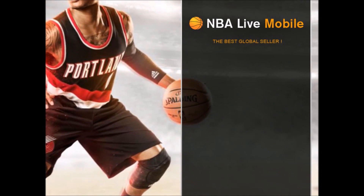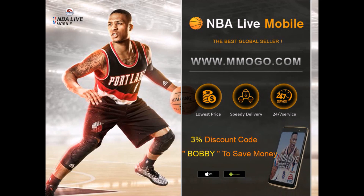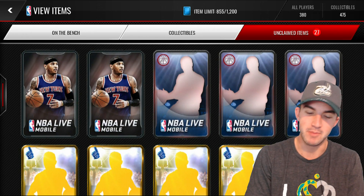If you're looking to buy cheap NBA Live Mobile coins, go to mmogo.com and use the code Bobby for 3% off. What's up, ballers? It's Bobby Buckets back with another episode of NBA Live Mobile.